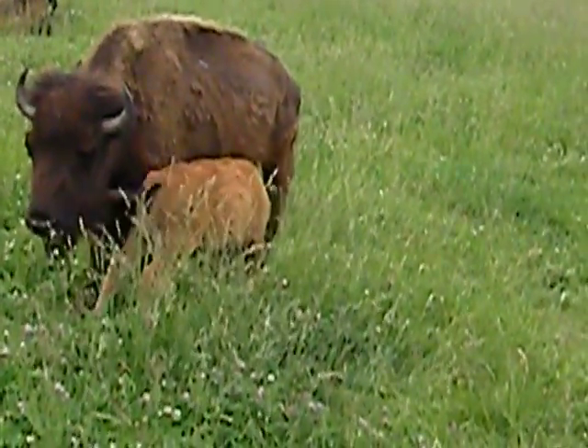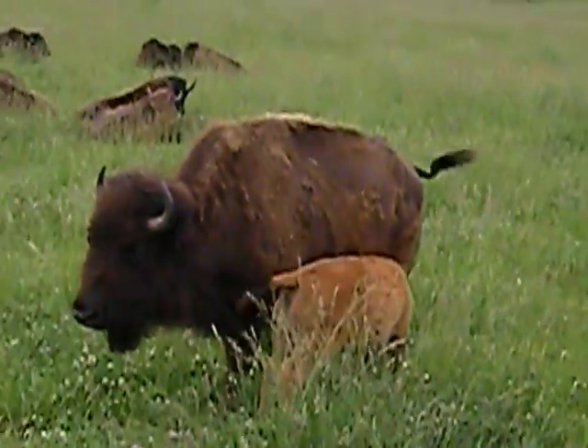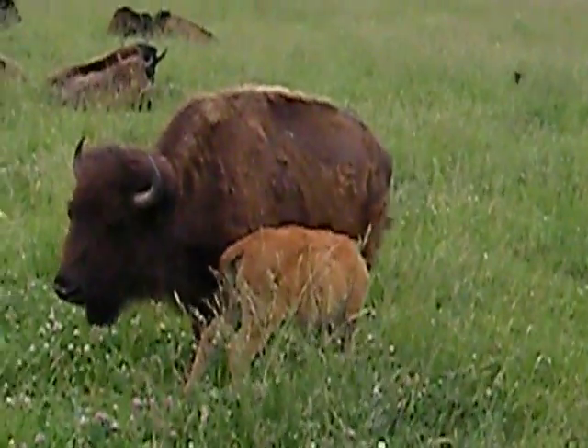When these calves are born, they weigh about 35 pounds. Within the first month, they'll be up to 100 pounds. So they grow really, really fast.